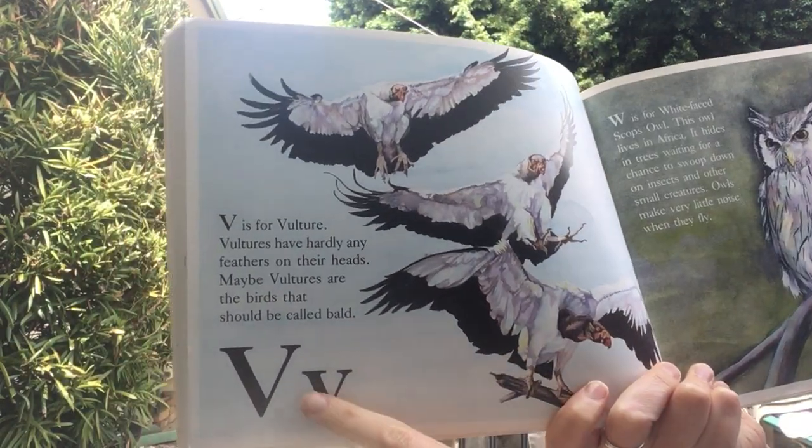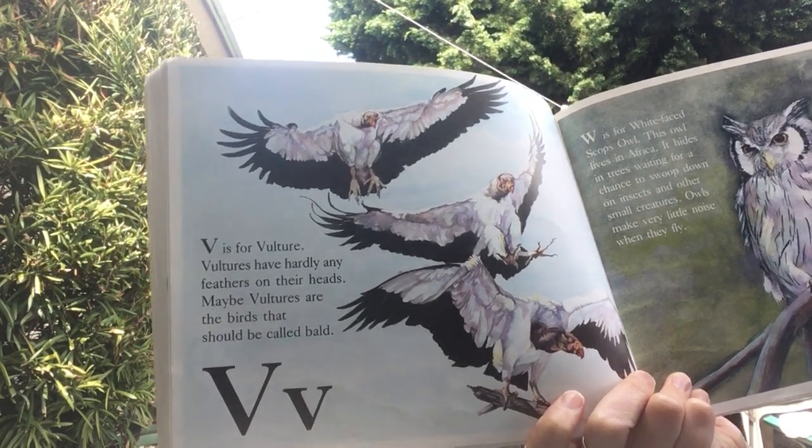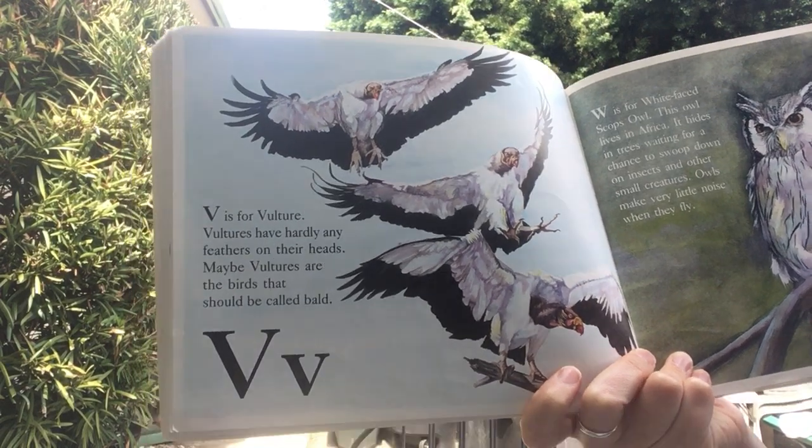V is for vulture. Vultures have hardly any feathers on their heads. Maybe vultures are the birds that should be called bald.